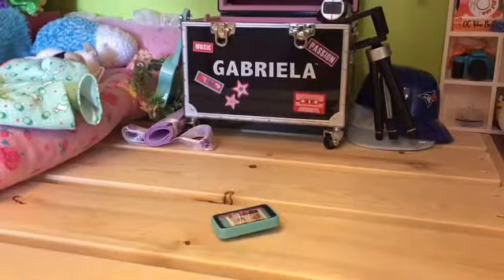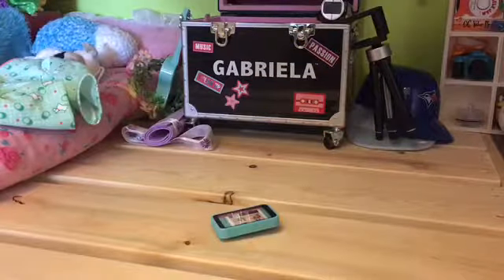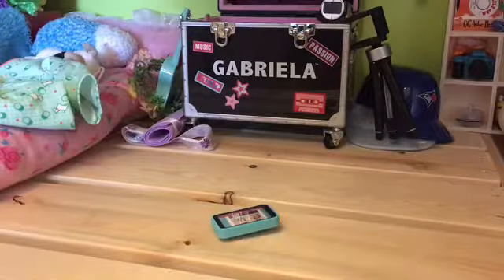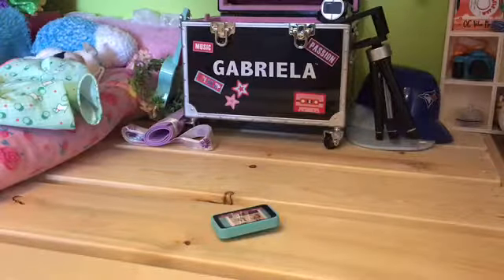Most essential thing is probably my phone. This is super essential, and I love it because it's blue. And right now it's just open on the American Girl website.